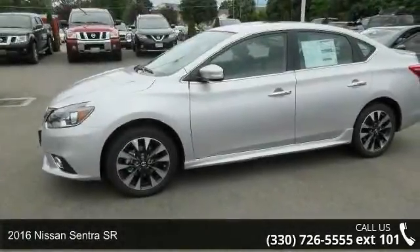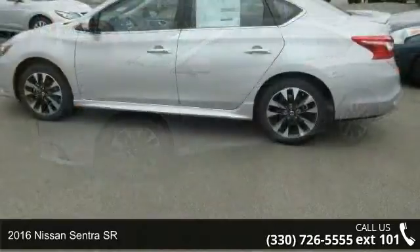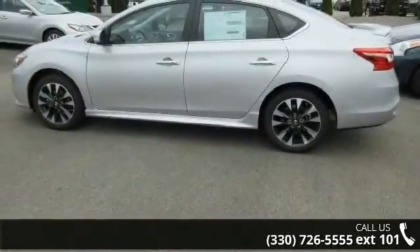Imagine yourself in this 2016 Nissan Sentra SR. If you are looking for an automobile with great features, look no further.